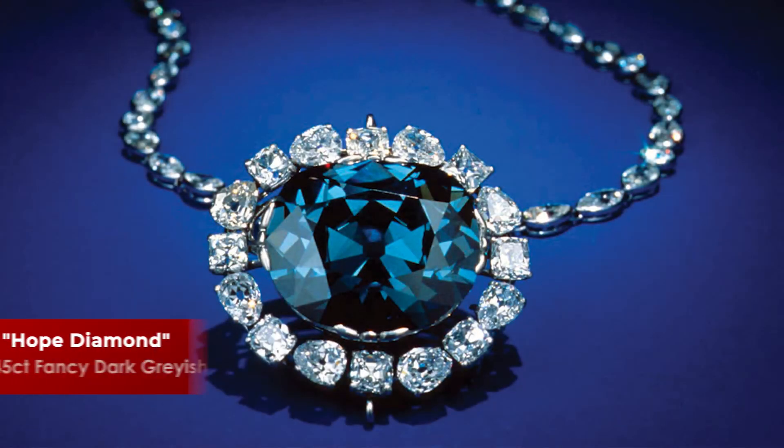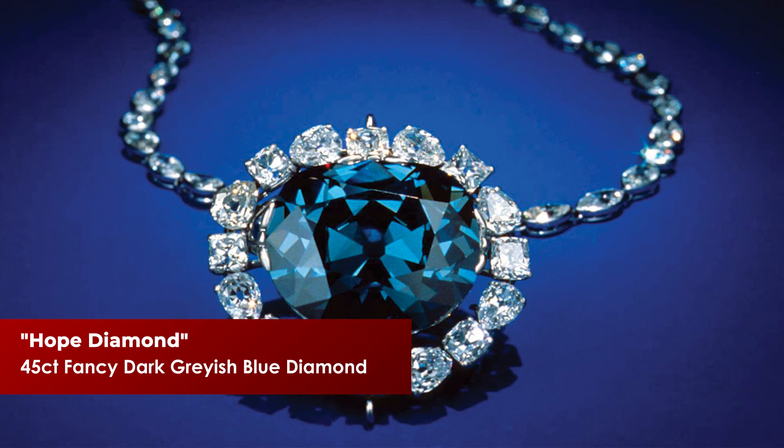Incredible to think that two diamonds make their way to the surface — one comes out FVS white, one comes out fancy blue VS. Mind-blowing. But it has created some of the most incredible diamonds known to man. The one that jumps to most people's mind is the 45-carat blue Hope Diamond — a fancy, dark, grayish blue diamond said to be insured for $250 million.